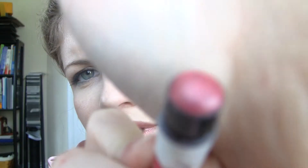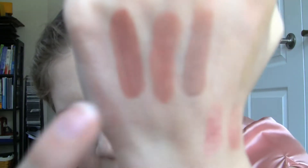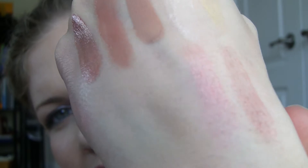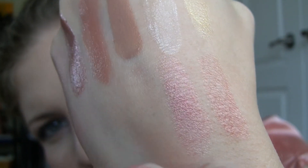And then my favorite, Peace — very sheer, shimmery pink, kind of a cool pink. There it is. So you can see how sheer they look in comparison to the pigmented ones, but Peace is so pretty. They're both pretty.